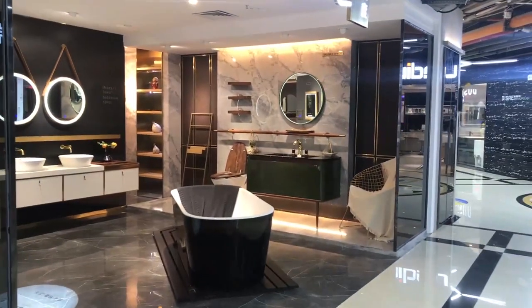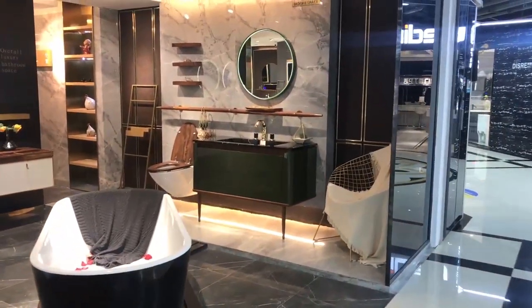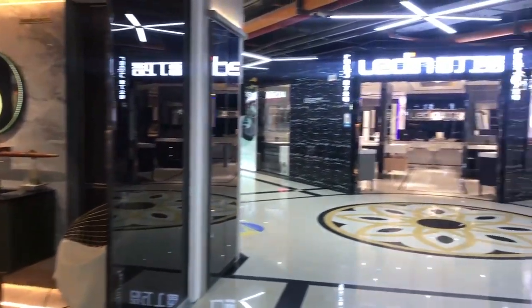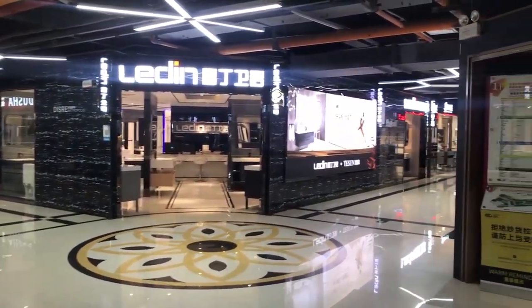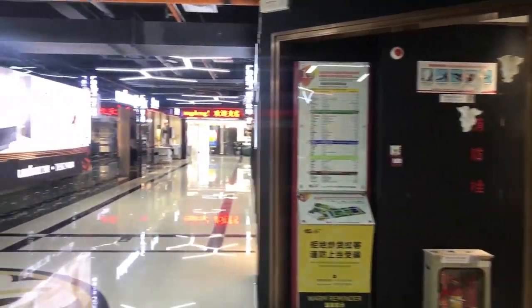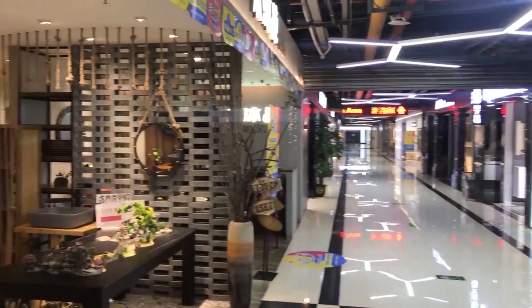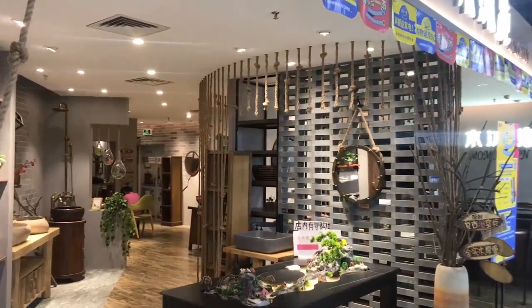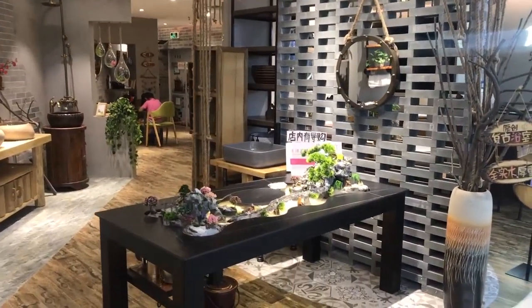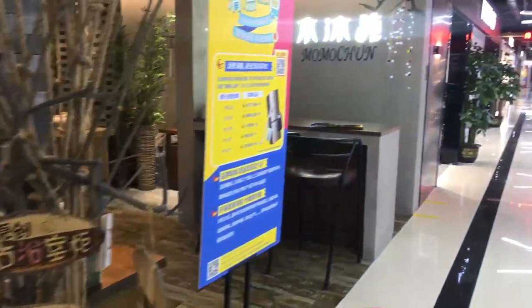China Ceramic City is the top chain platform for the ceramic and bathroom business in China, gathering over 200 famous brands from home and abroad, covering products like ceramic tile, sanitary ware, mosaic, top fittings, shower rooms, bathrooms, kitchen cabinets, and other customized home products.